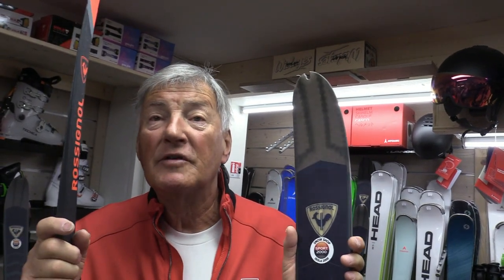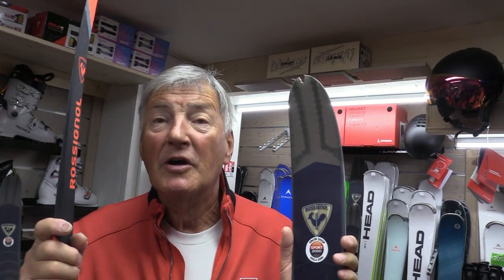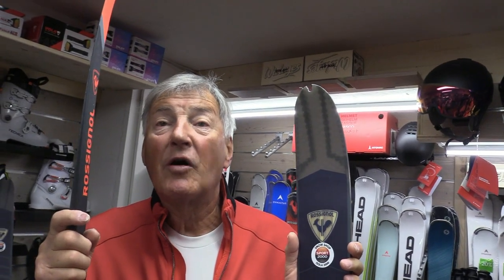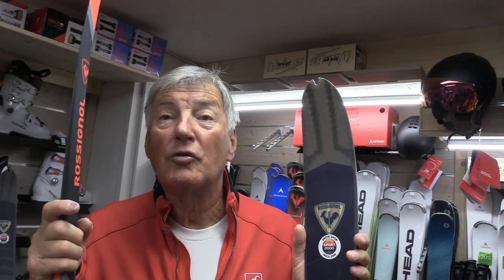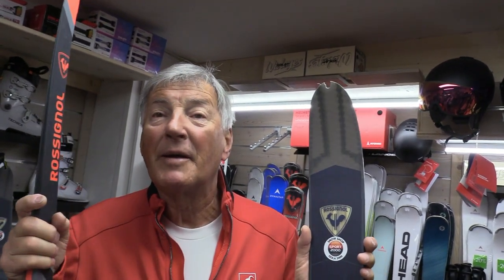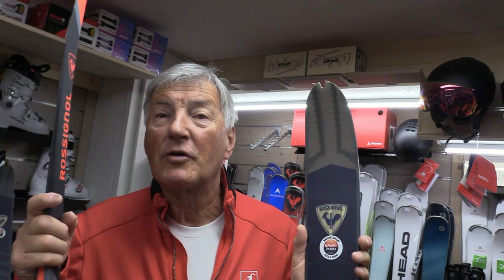Seuls les athlètes de très haut niveau peuvent pratiquer le ski de fond à 2000 mètres de manière très intensive. Pour preuve, l'été, sur les glaciers, il y a des pistes de ski de fond aménagées au mois de juillet et août pour les coureurs de Coupe du Monde qui s'entraînent. Donc il est possible de pratiquer le ski de fond même à 2000 mètres, à condition d'avoir un très bon cardio.